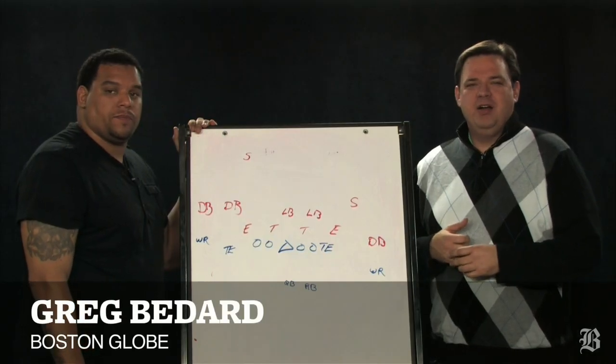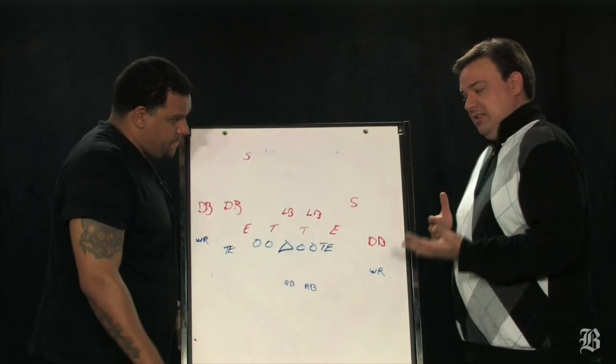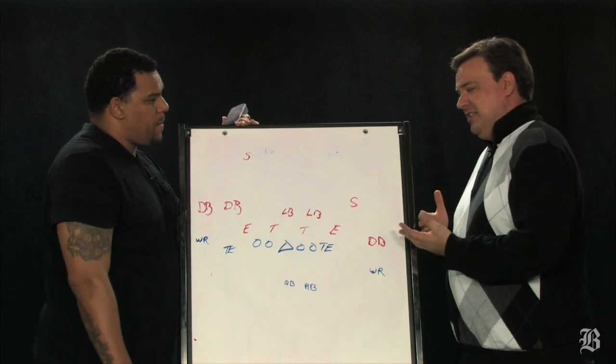Hey everybody, I'm Greg Bedard, the NFL writer at the Boston Globe, here with former Patriots tight end Jermaine Wiggins, and we are going inside the Patriots playbook. We'll look at Sunday's opponents, the Houston Texans, number one seed in the AFC. Big one, and we're going to look at the Texans' defense.